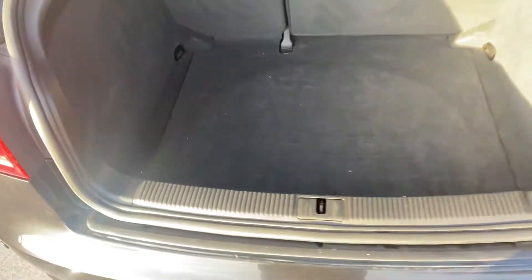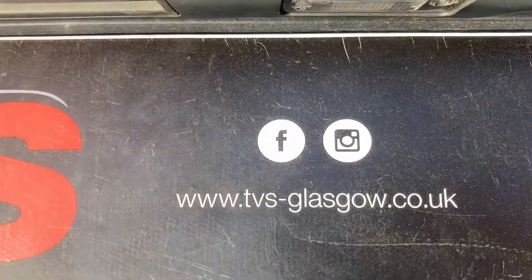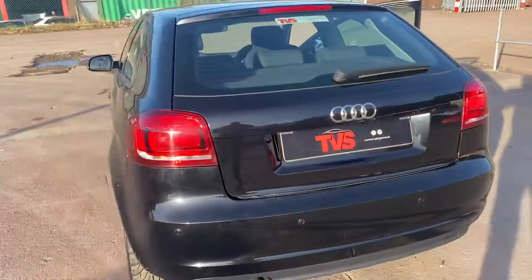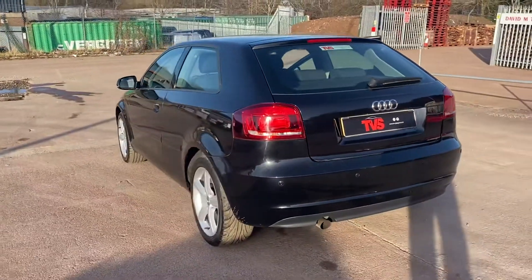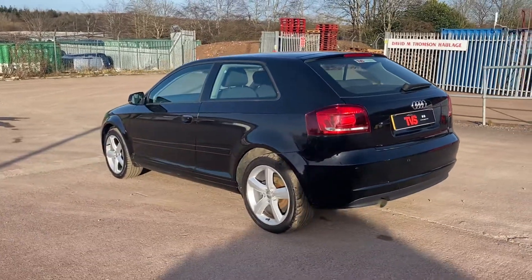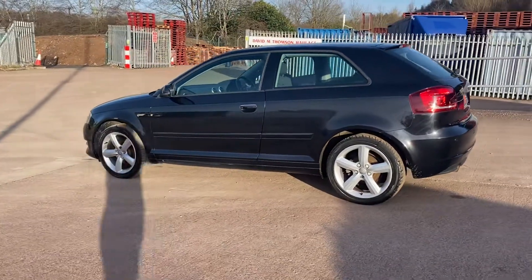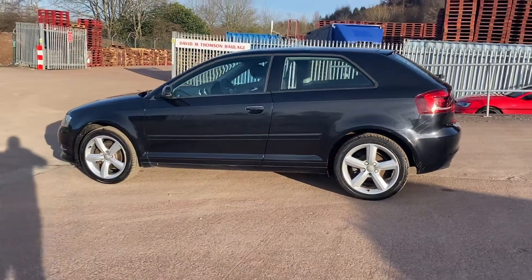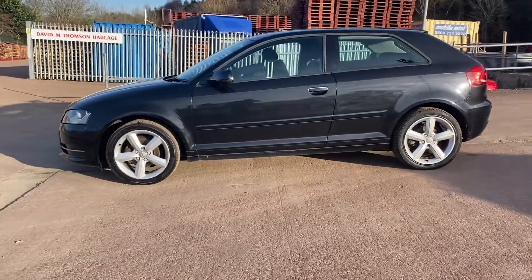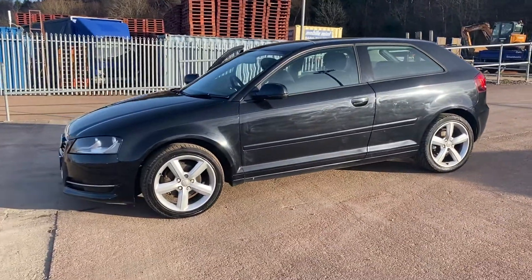For any further information, the website is tvs-glasgow.co.uk. Finance is available — we are an approved Close Brothers dealer partner and also FCE approved, so we work with all major lenders, although administration fees may apply. Our contact number is 0141 416 8150 or email sales@tvs-glasgow.co.uk. Thank you for watching.